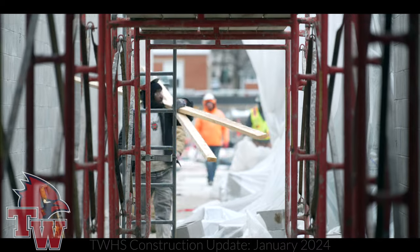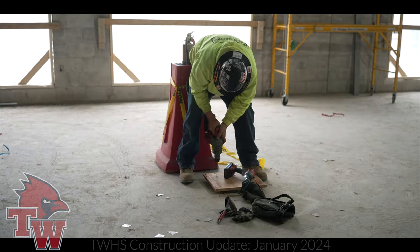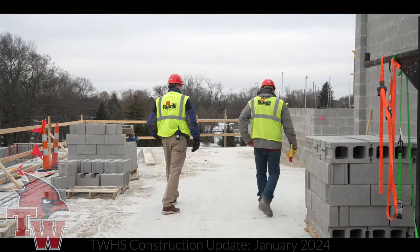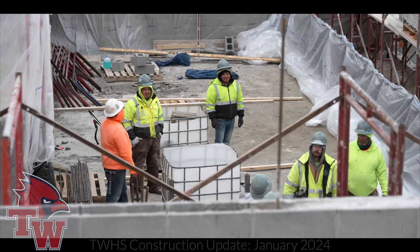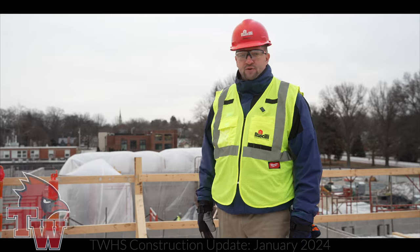Once this third-floor plank is finished over here, you're going to see them build those walls to finish height. On the western half of the third floor, most of the walls are at finish height. They're working on the south-facing wall right now and they're going to continue to get the rest of this third floor to finish height and prepared for plank. One masonry crew is working on building the third-floor walls; the other masonry crew is working on prepping the two-story walls for plank so we can continue to build the third story.